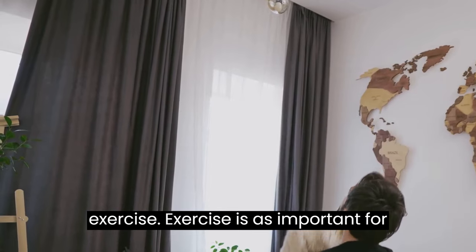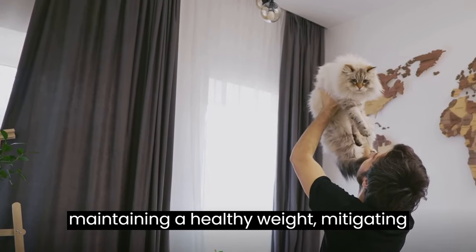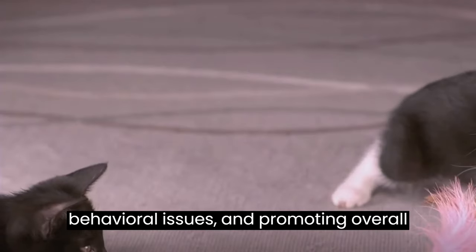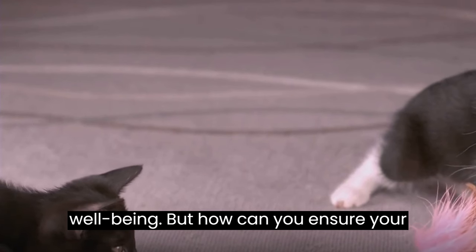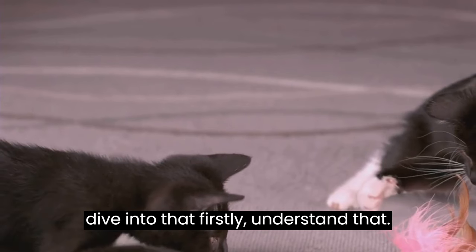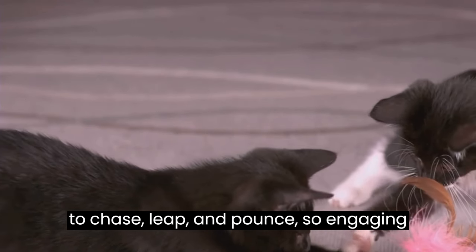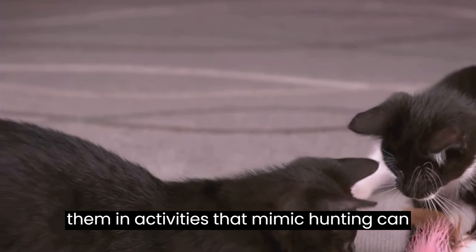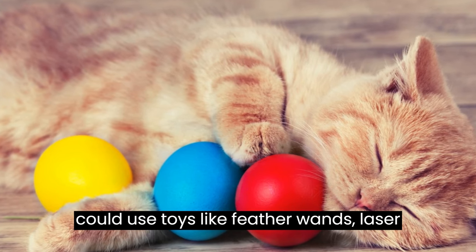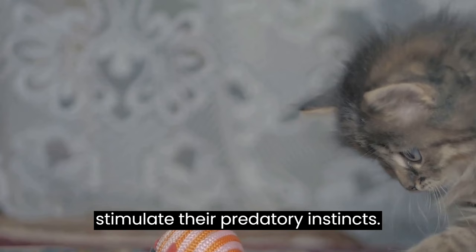Exercise is as important for cats as it is for us humans. It aids in maintaining a healthy weight, mitigating behavioral issues, and promoting overall well-being. Cats are natural hunters — they are wired to chase, leap, and pounce. So engaging them in activities that mimic hunting can be a great way to encourage exercise. You could use toys like feather wands, laser pointers, or even motorized mice to stimulate their predatory instincts.